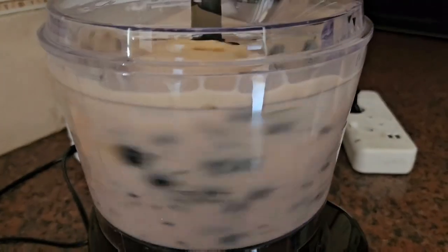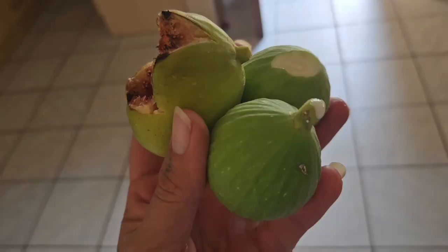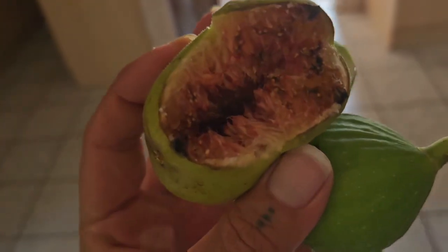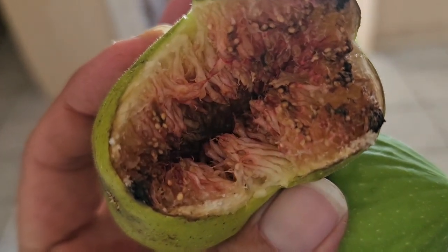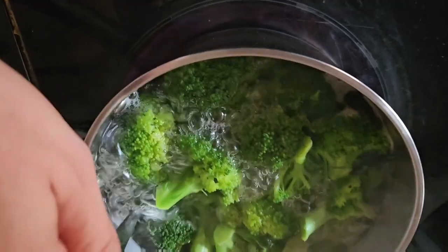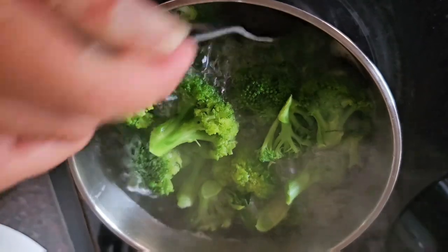Making some more smoothies. And this year my fig tree has given so many more fruits — they've been delicious. A bird ate this one but look how beautiful they are. And broccoli — I try and capture as much as I can of what we are eating.